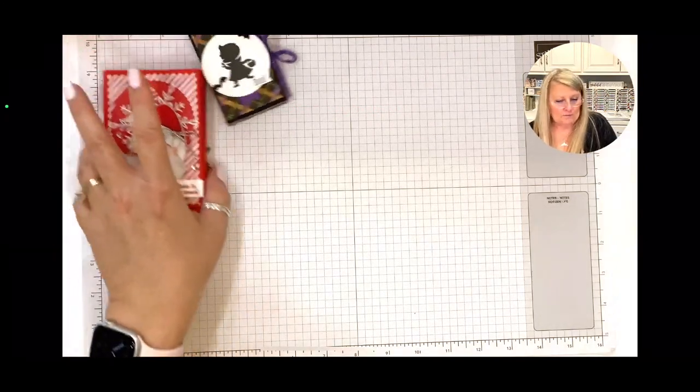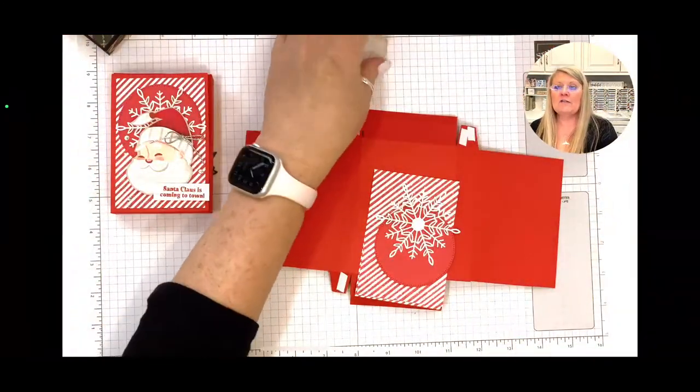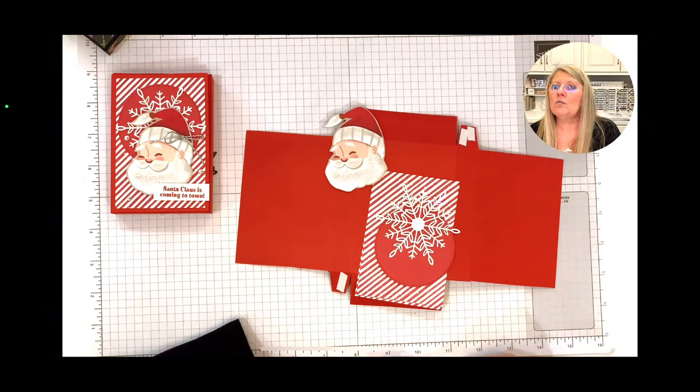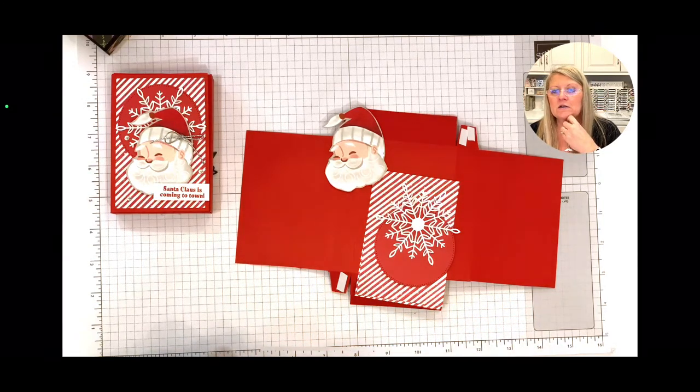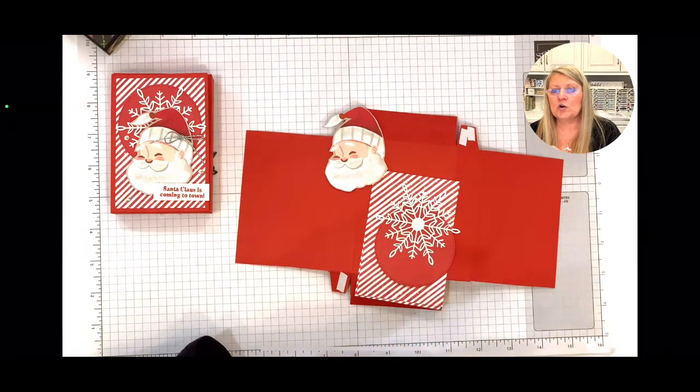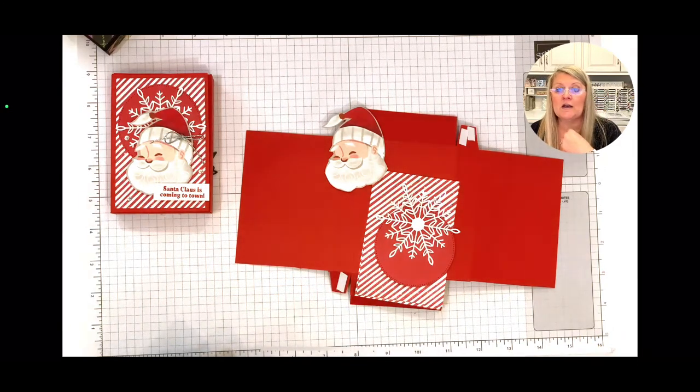Back to our project — do y'all have any questions? I'm going to take one minute and look back at the questions. There was a question someone asked last week that I didn't see — we can't reply on the chat box, so if I miss your question, just leave me a comment and I'll reply. Hi Carolyn — this is your first live video, thank you for joining us.